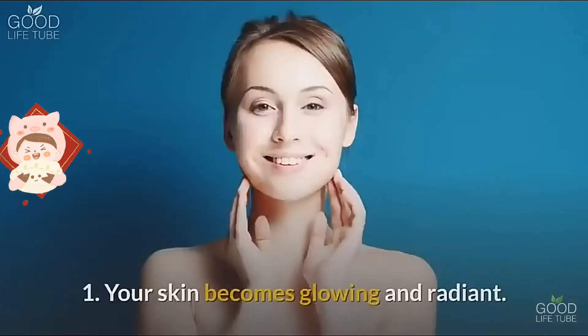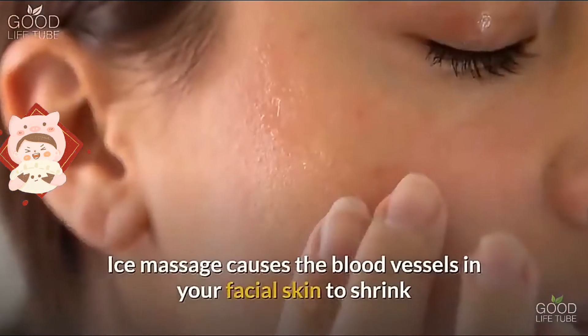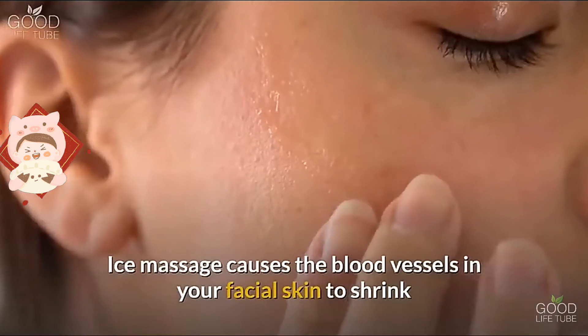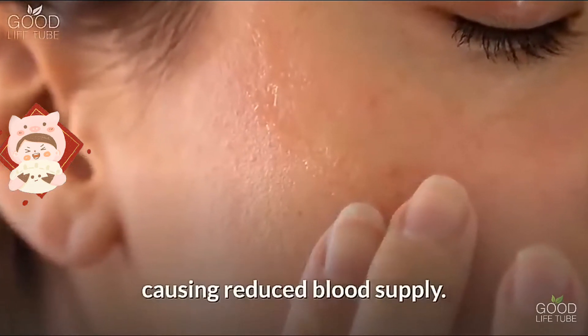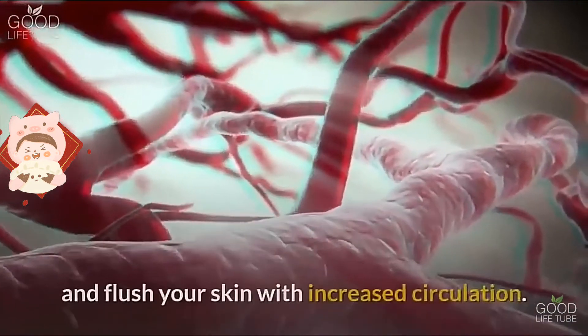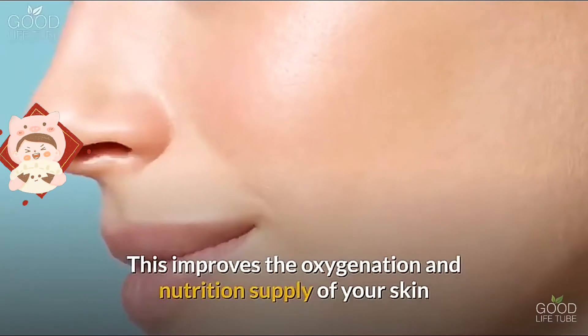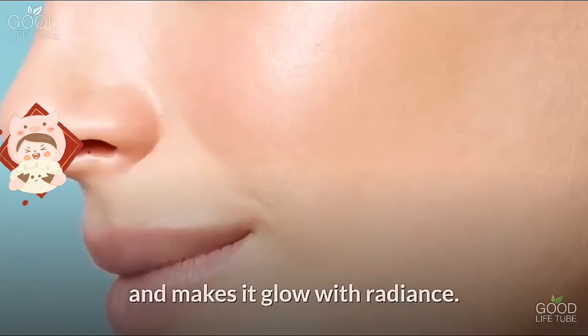Benefit one: your skin becomes glowing and radiant. Ice massages cause the blood vessels in your facial skin to shrink, causing reduced blood supply. When the temperature returns to normal, the blood vessels dilate and flush your skin with increased circulation, improving oxygenation and nutrition supply to your skin.